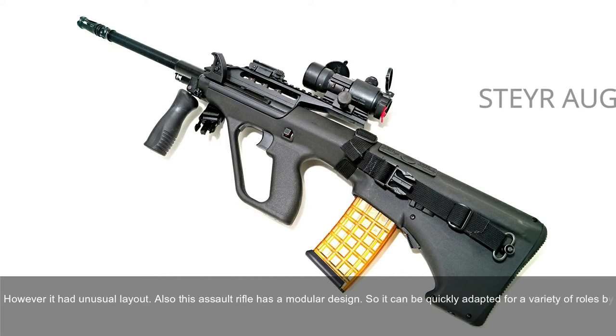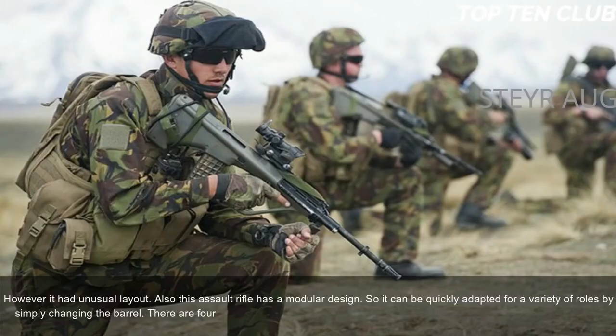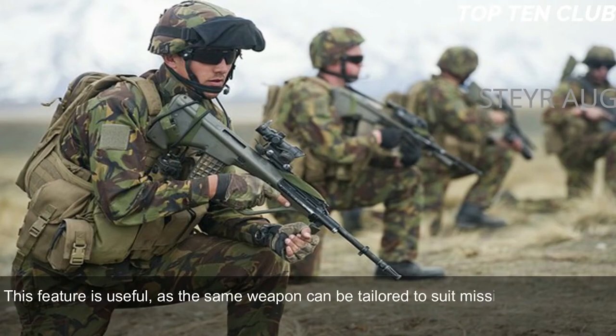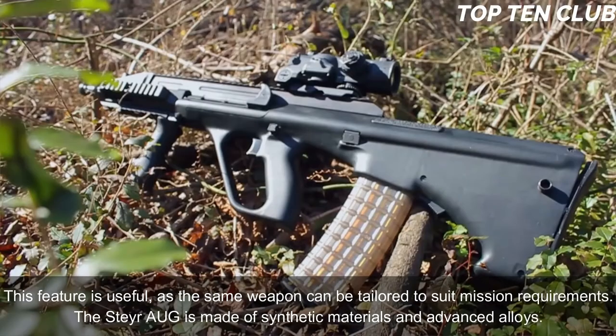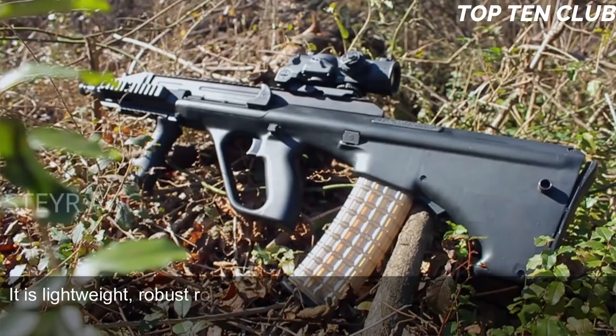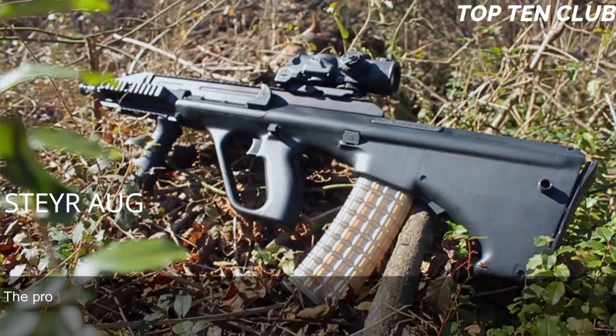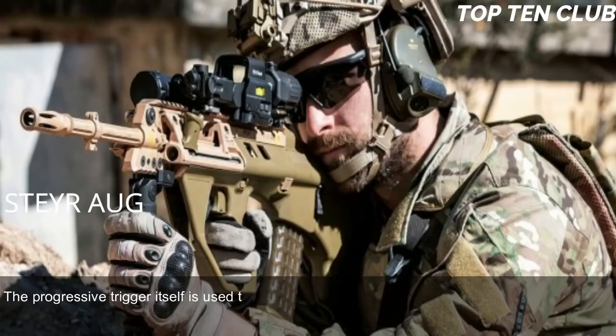The AUG can be quickly adapted for a variety of roles by simply changing the barrel. There are four basic barrel options: standard, compact, carbine, and light machine gun barrel. This feature allows the same weapon to be tailored to mission requirements. The Steyr AUG is made of synthetic materials and advanced alloys, making it lightweight, robust, and reliable. It has compact dimensions due to its bullpup layout.